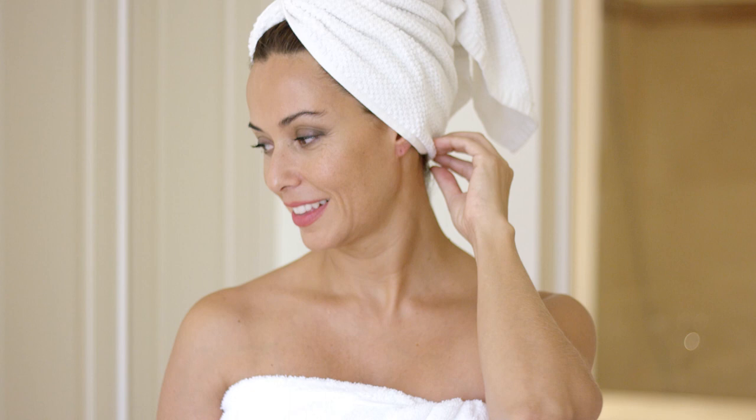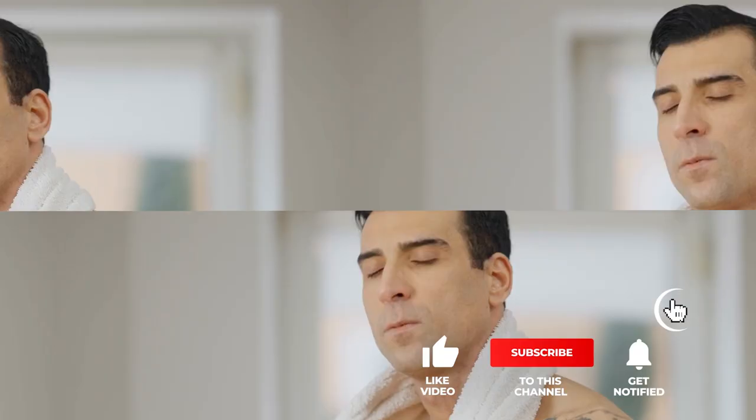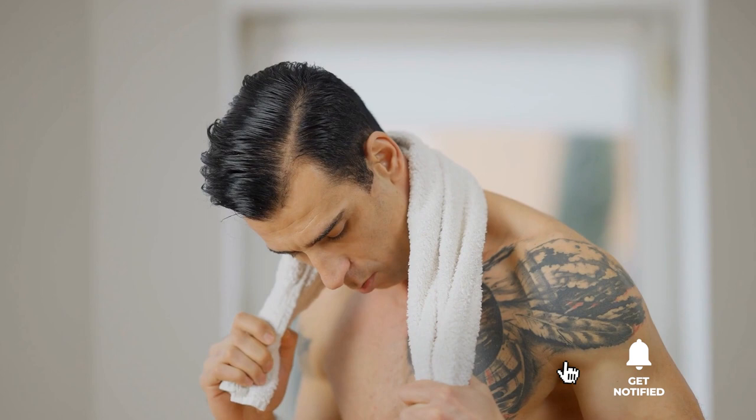Still haven't found a towel warmer bucket that meets your needs? Well, keep watching because we have more lined up for you. Meanwhile, if this is your first time visiting our channel, be sure to subscribe and hit the bell icon to receive notifications of our next videos.